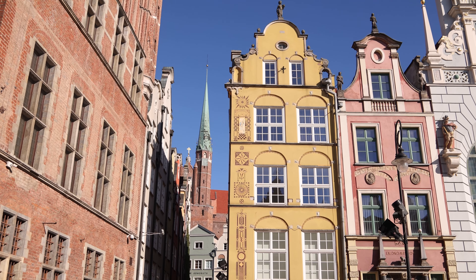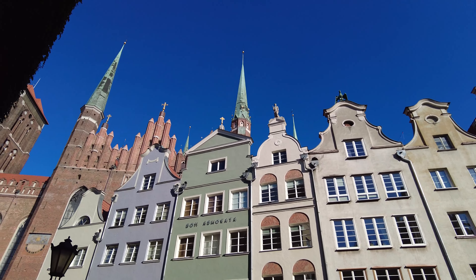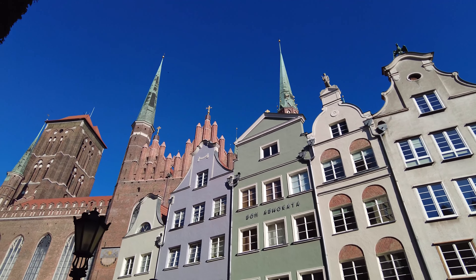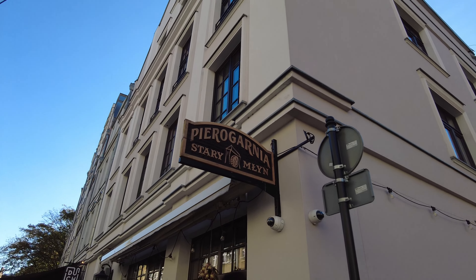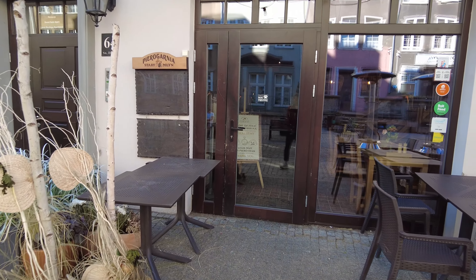That was such a beautiful morning, so peaceful. This town is just so colorful and so beautiful — it's so fun to just walk around and get lost and move through the old town. Anyways, it is freezing out, and I saw this pierogi place when I was exploring earlier that opened at 11, so I'm going to go get some pierogies for breakfast.